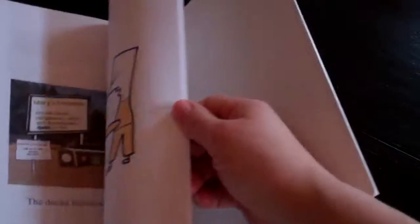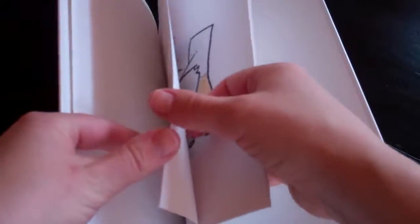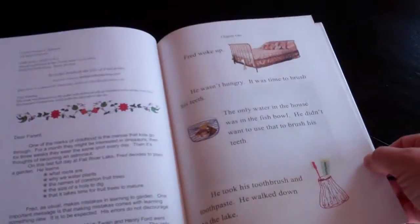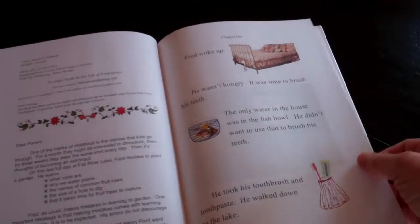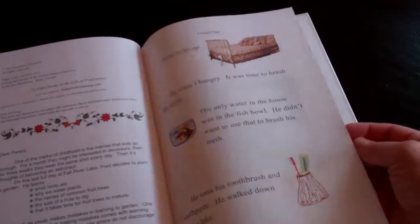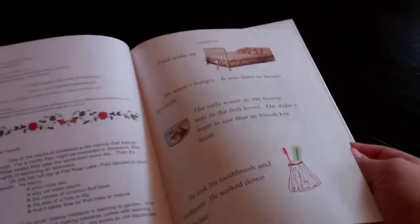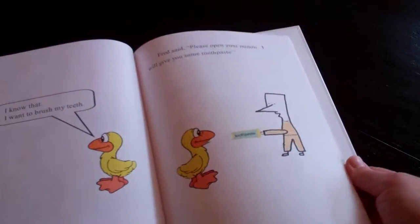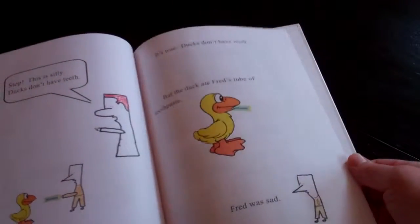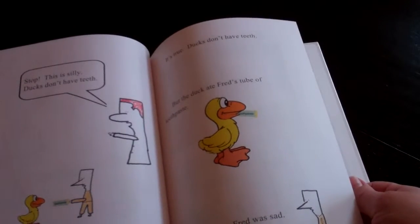Here's Garden. This one's got some gardening and how to plant a garden — which we're actually going to do this spring, so I could use it because I have somewhat of a black thumb. It covers what roots are, why we water plants, common names, names of common fruit trees, and what it takes — time for fruit trees to mature. We planted a ton in Oklahoma, just before Nebraska, and I can attest that our fruit trees did not have fruit for several years.